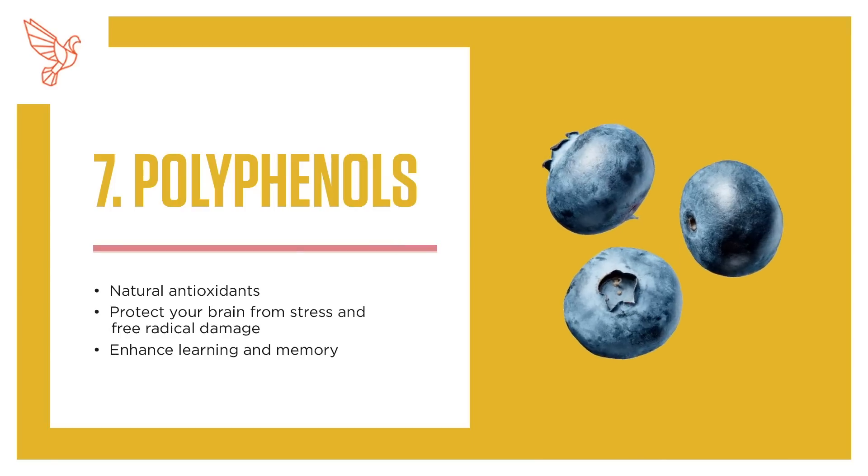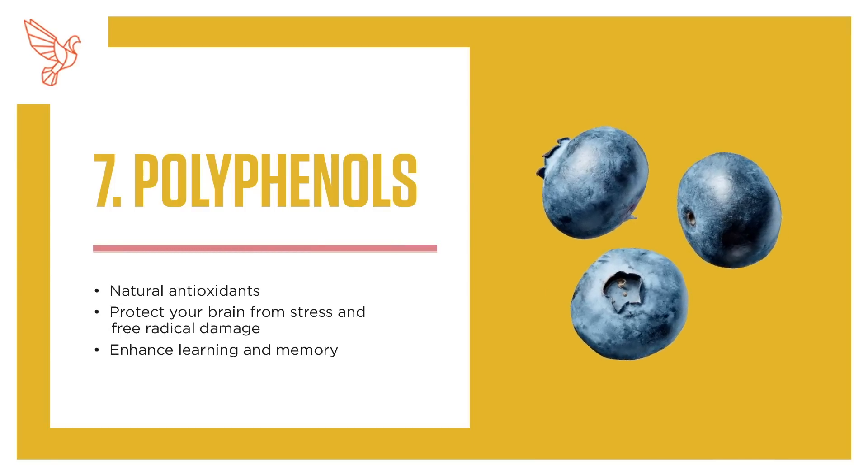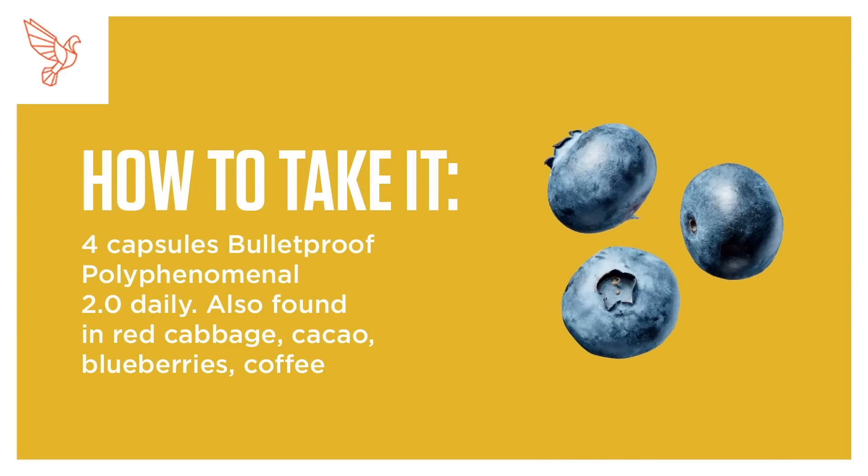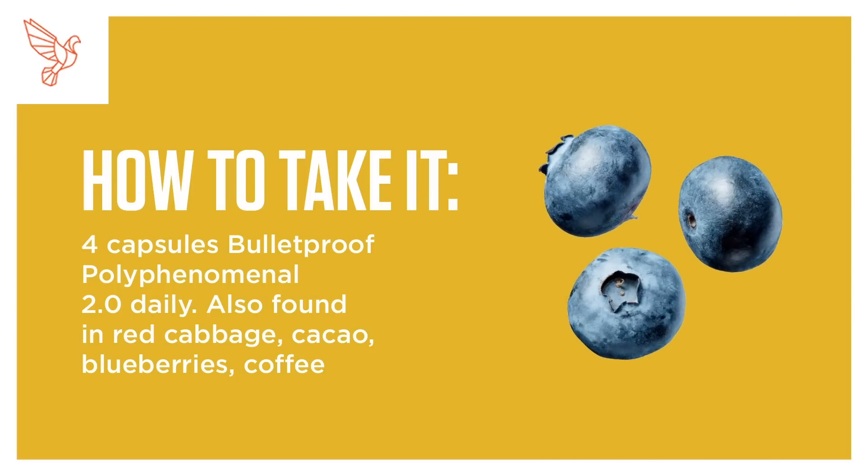7. Polyphenols. Natural antioxidants that protect your brain from stress and free radical damage, and enhance learning and memory. How to take it: 4 capsules of Bulletproof Polyphenomenol 2 times daily. Also found in red cabbage, cacao, blueberries, and coffee.